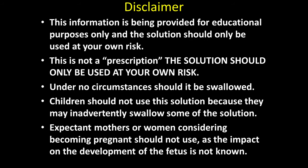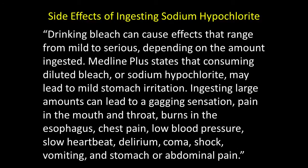This is not a prescription. The solution should only be used at your own risk. Under no circumstances should it be swallowed. Children should not use the solution because they may inadvertently swallow it. Expectant mothers or women considering becoming pregnant should not use this solution, as its impact on fetal development is not known. What are the side effects of ingesting sodium hypochlorite?